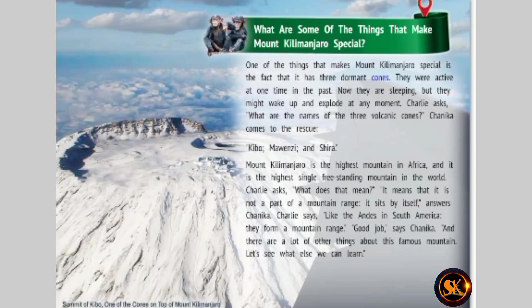What are some of the things that make Mount Kilimanjaro special? One of the things that makes Mount Kilimanjaro special is the fact that it has three dormant cones. They were active at one time in the past. Now they are sleeping, but they might wake up and explode at any moment. Charlie asks what are the names of the three volcanic cones. Chinika comes to the rescue: Kibo, Mawenzie, and Shira.